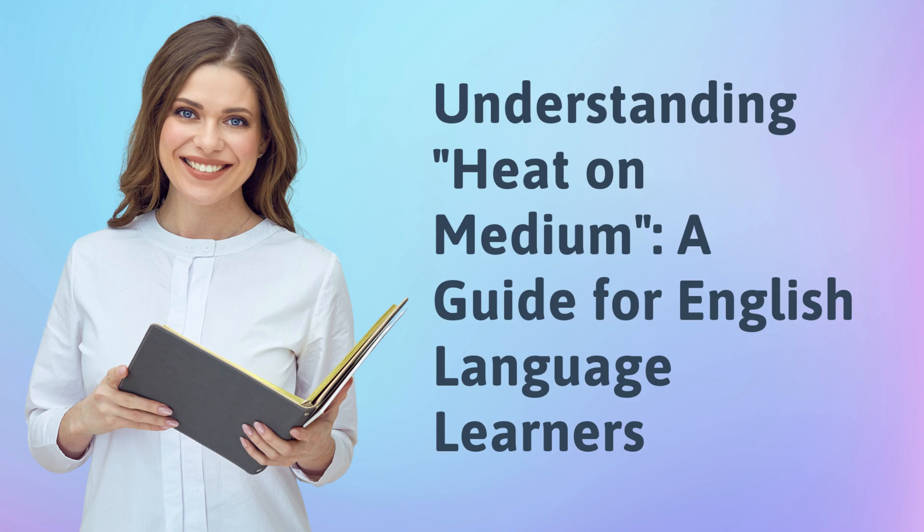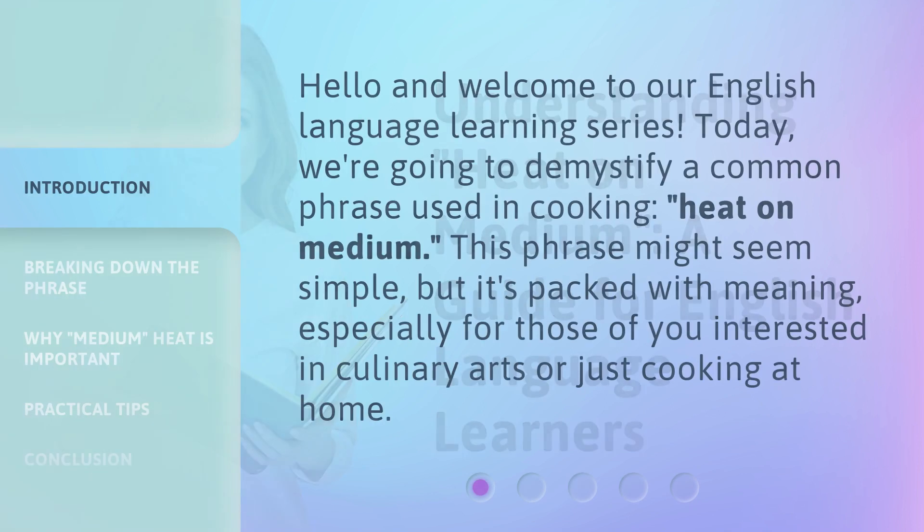Understanding Heat on Medium: a guide for English language learners. Hello and welcome to our English language learning series. Today, we're going to demystify a common phrase used in cooking, heat on medium. This phrase might seem simple, but it's packed with meaning, especially for those of you interested in culinary arts or just cooking at home.